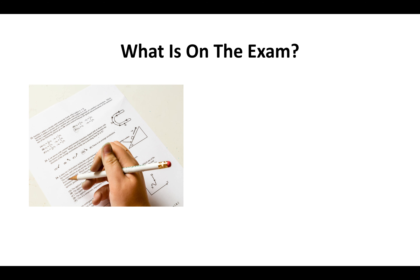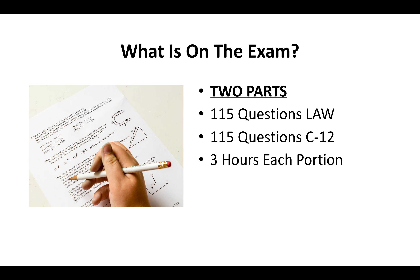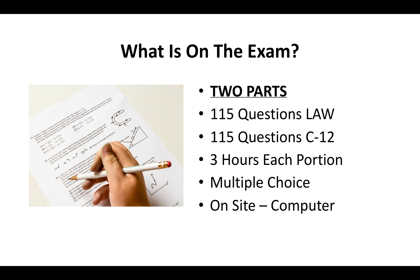What is on the contractor license test? There are going to be two parts. There will be 115 questions on law and another 115 questions specific to earthwork and paving. You'll have three hours to complete each portion. It's a multiple choice exam done on-site on a computer, and you can bring a translator if you need to.